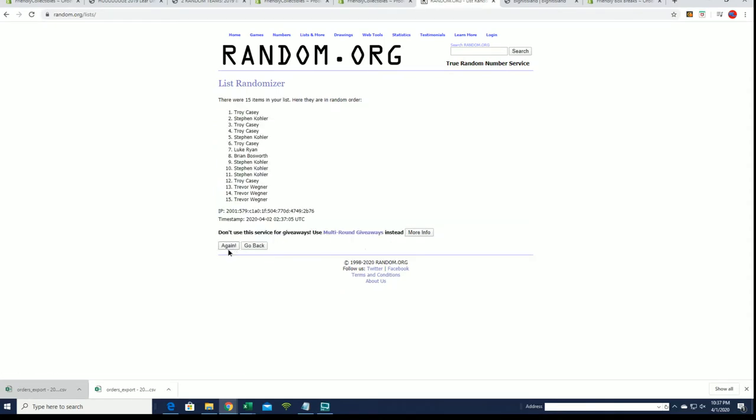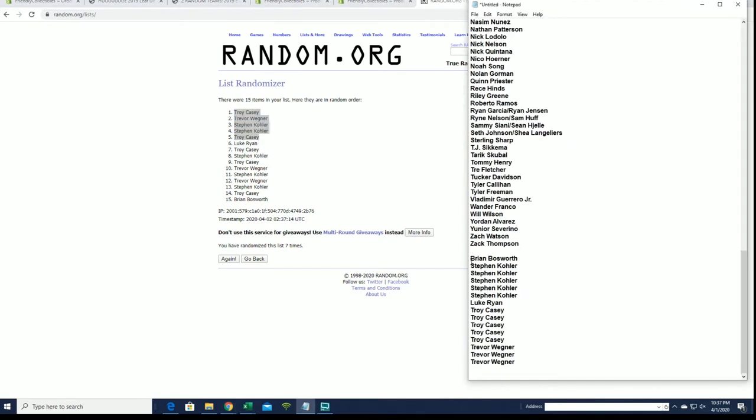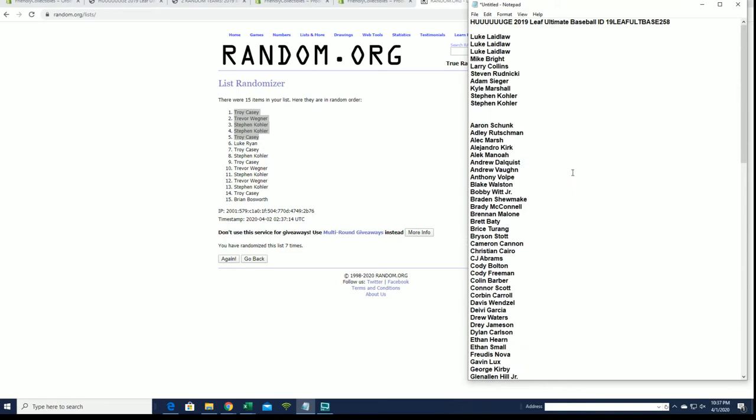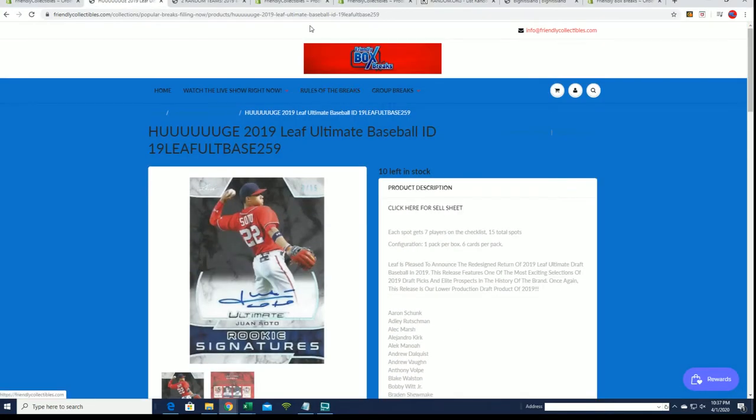Looking for our top five after seven. All right, Troy C., Trey, Stephen K., Stephen K., and Troy — you guys are in. All right, you guys made it over there. Here's our break. What is this, seven? Yeah, just making sure.